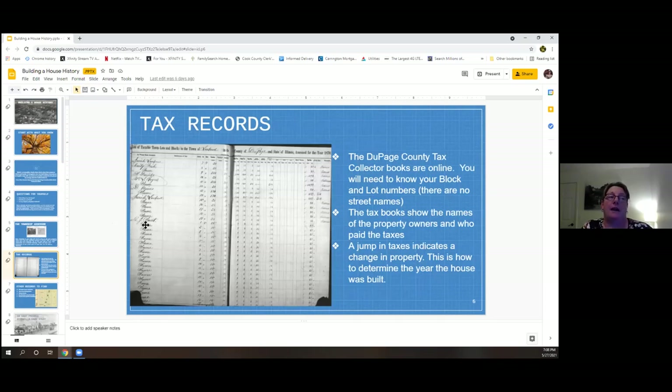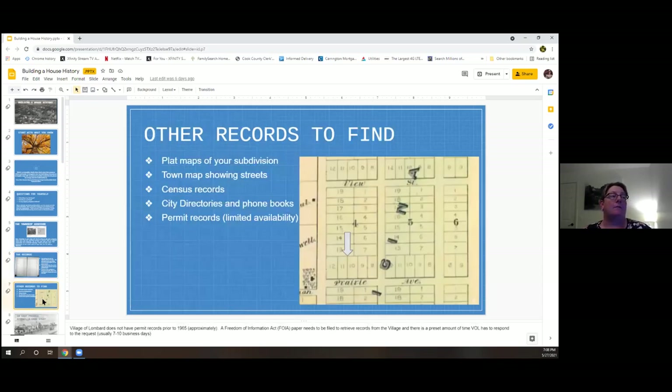The DuPage County tax collector books are online. You'll need your block and lot numbers — there are no street names in those books. The tax books show information like property owners who paid taxes. When you go far enough back, you'll see a jump in taxes indicating a change in the property — that's one way to determine what year a house was built. Permit records have limited availability: the Village of Lombard generally does not have records prior to 1965 due to a flood at Village Hall.